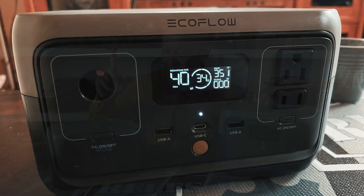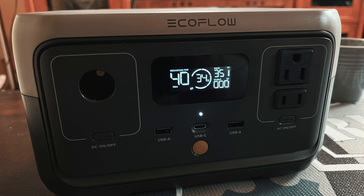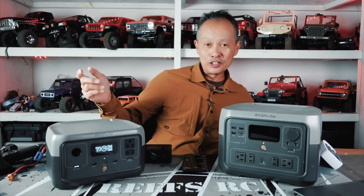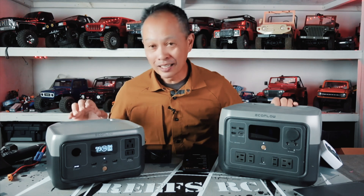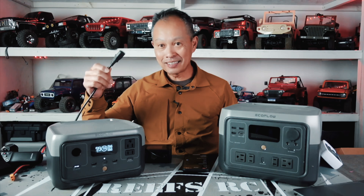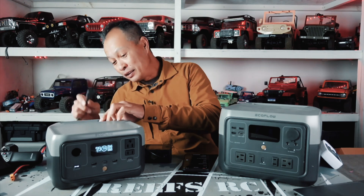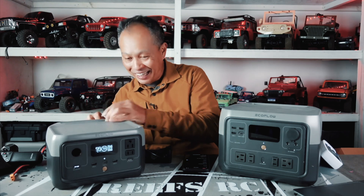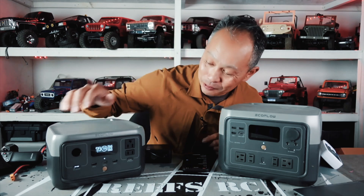What's really special about these machines is the charging — it's head and shoulders above the competition. A lot of power stations have a charging brick adapter, which is about a three-pound machine. These don't have a charging brick at all. You just plug them into the wall using a standard wire — they do include one — and plug it in on the back. I like that it's in the back because it's a big wire and you don't want it in the front.